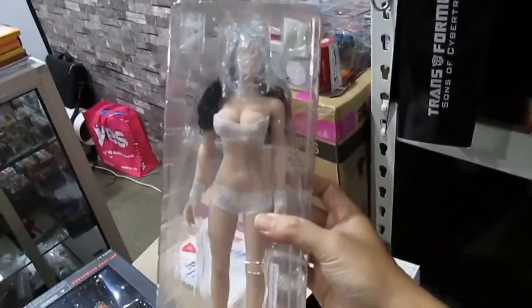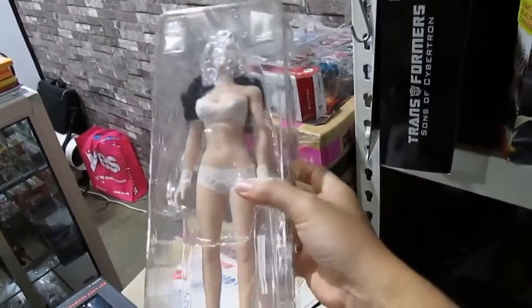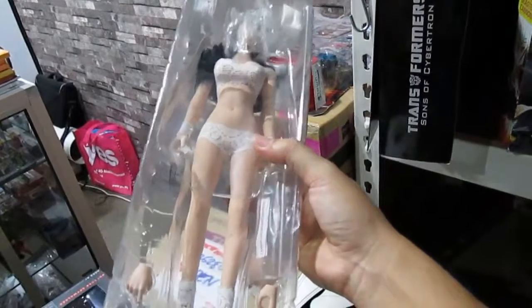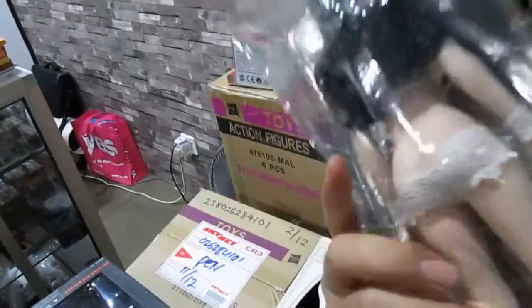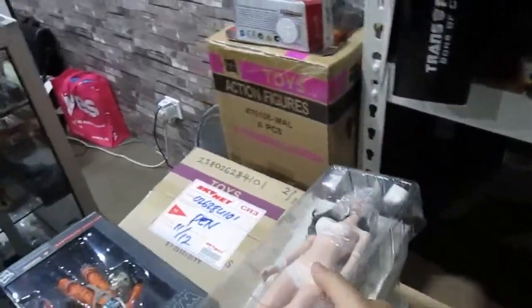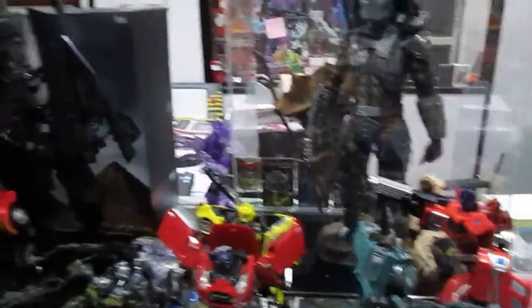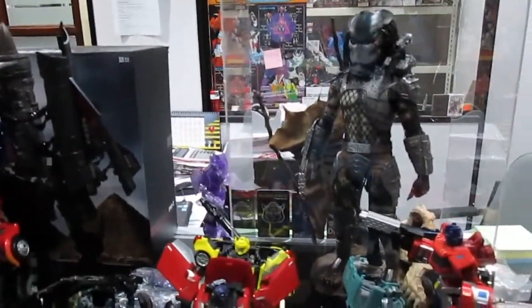Quite a heavy figure of a woman — I'm not sure about the details. The ass is not that nice actually, but that's okay. And we have a really nice looking Predator here. So how long have you been open? Do you mind being on video?